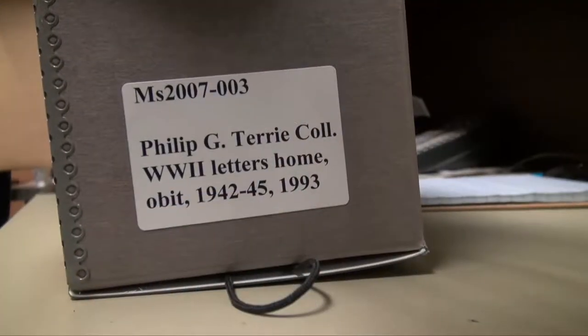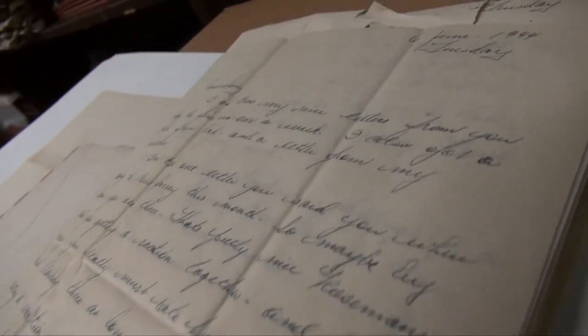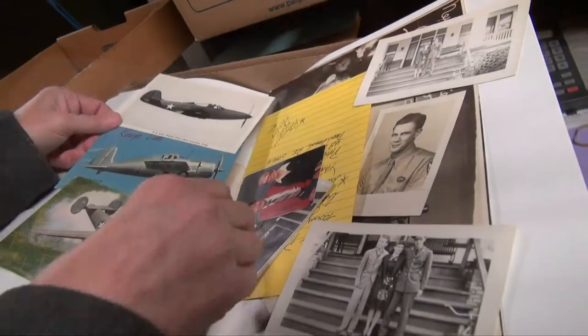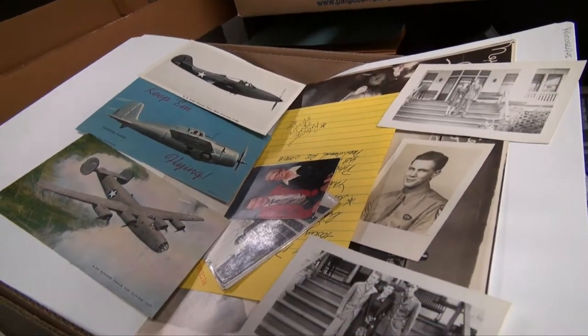We've been getting in some World War II era things as that generation, unfortunately, is dying off. Folks are starting to donate collections of letters, photographs, and things of relatives that served in the war. And we've been working recently with public broadcasting on the Vietnam Project, so that's also brought in a few things for the collections.